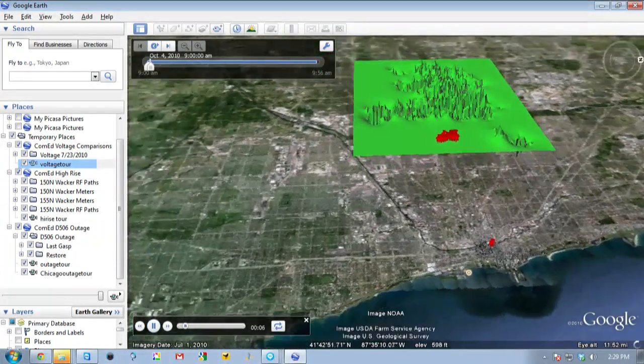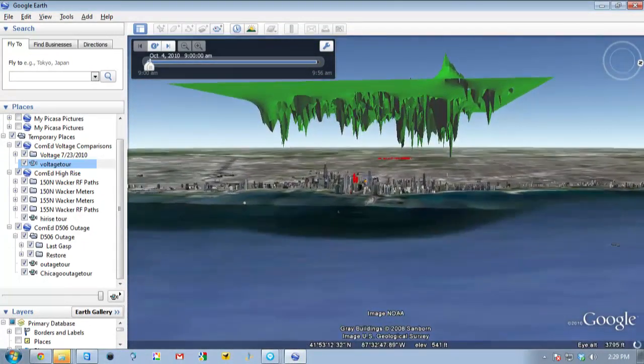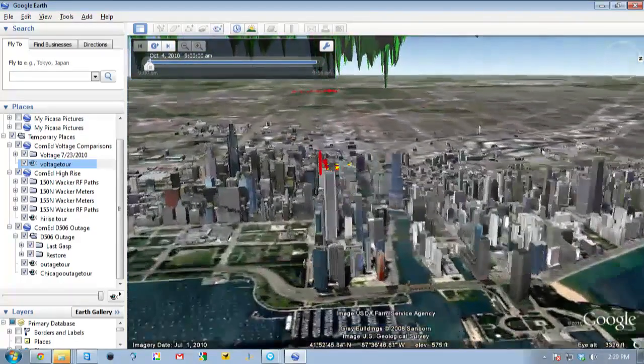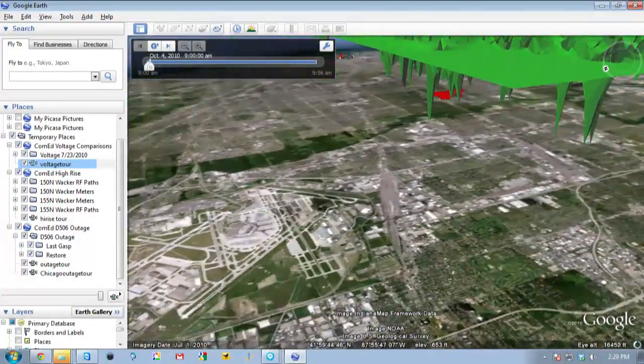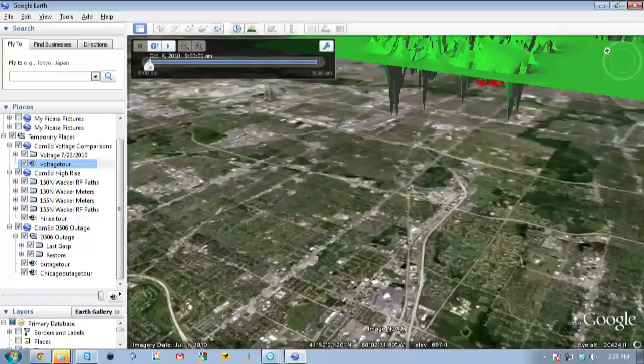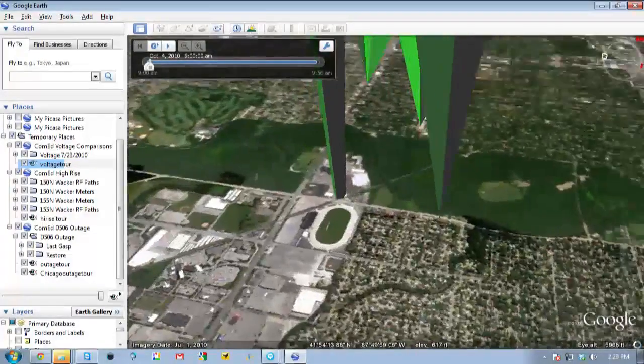Once you have these meters in place, the utility can now be proactive as opposed to reactive. They can look at things like voltage on a hot summer's day. Here we have a mesh of 130,000 meters over the city of Chicago on one of the hottest days of the year. The utility can now look at low spots in the grid caused by excessive use of air conditioners and be proactive — go out and fix the infrastructure before it causes problems. This will also help when electric vehicles are more prominent, since EVs will add unexpected loads over time. Lower voltage would indicate excessive load in a particular area or a problem in the grid they didn't know about.